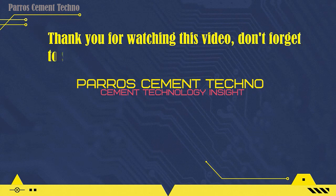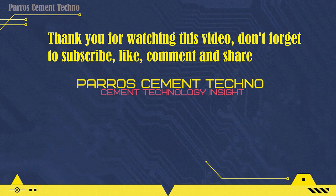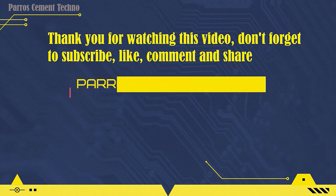Thank you for watching this video. Don't forget to subscribe, like, comment, and share this video with your friends who need it. And see you in the next video.